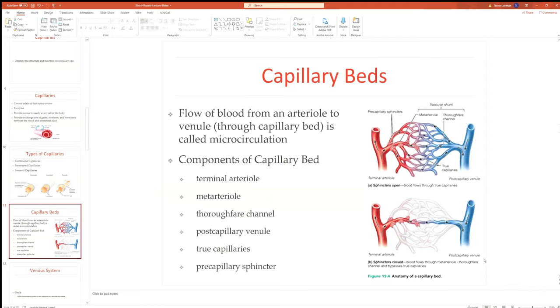If an area needs more blood supply — whether your skin on a hot day to radiate heat, or skeletal muscles during exercise — the precapillary sphincters dilate and allow blood into the true capillaries. You can actually see this yourself: push down on your fingernail and let go — it turns white then pink quickly. That's blood being pressed out of a capillary bed and then returning.